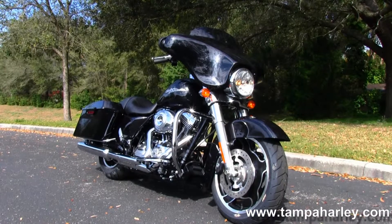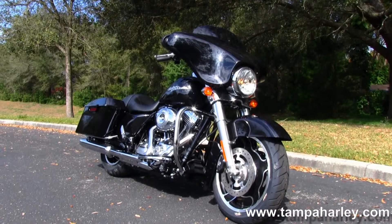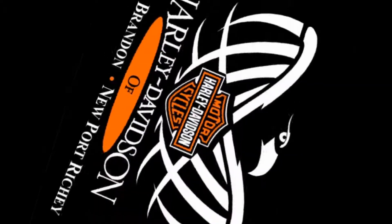Check out this Street Glide and the rest of our fine inventory by logging on to TampaHarley.com. We are always open 24-7.